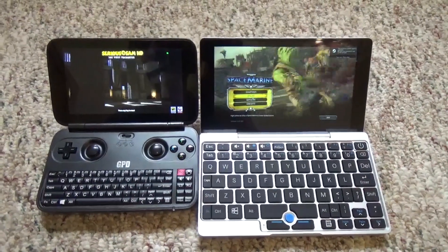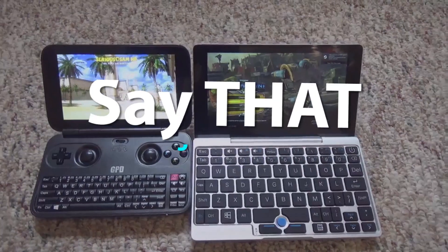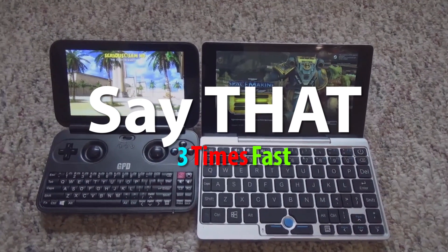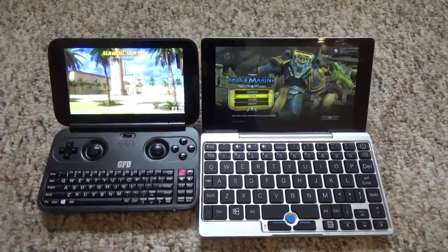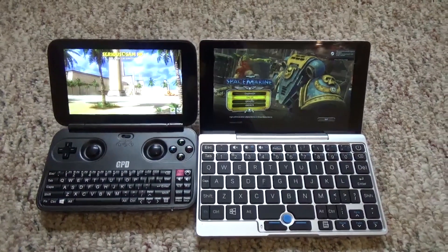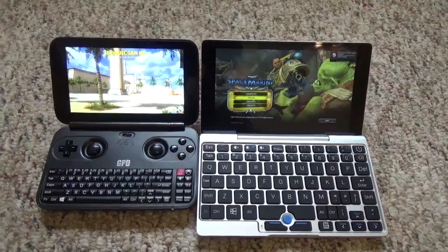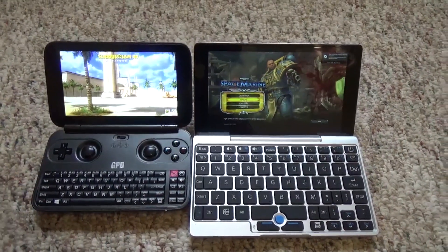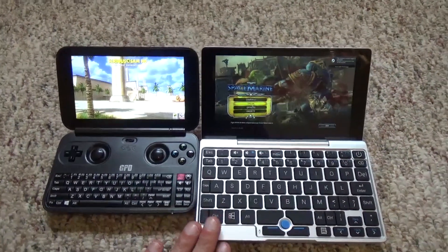Processor-wise, both run the same Intel Cherry Trail X7 Z8750 quad-core 1.6 GHz processor. Note that if you have an older GPD Win model — like mine — it actually runs the older 8700-series processor, so you might want to keep that in mind when shopping and look for the 8750.